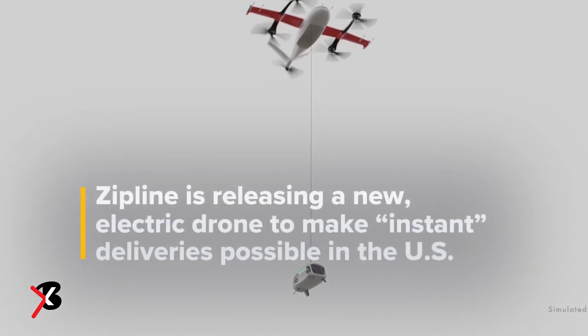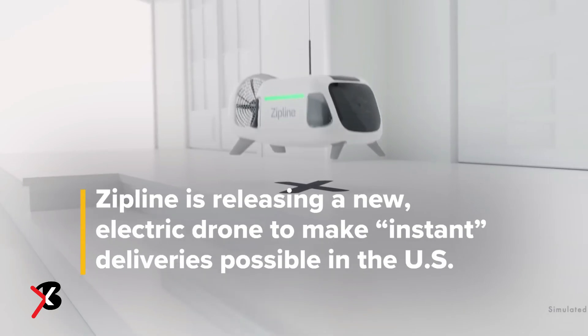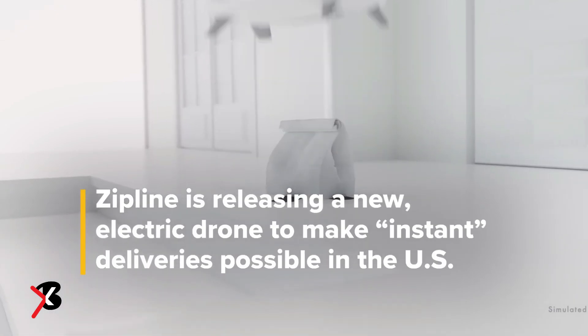Zipline is revealing its new drone delivery platform that is capable of making a 10-mile delivery in 10 minutes, precisely placing a package on a small target like a patio table or the front step of a home.